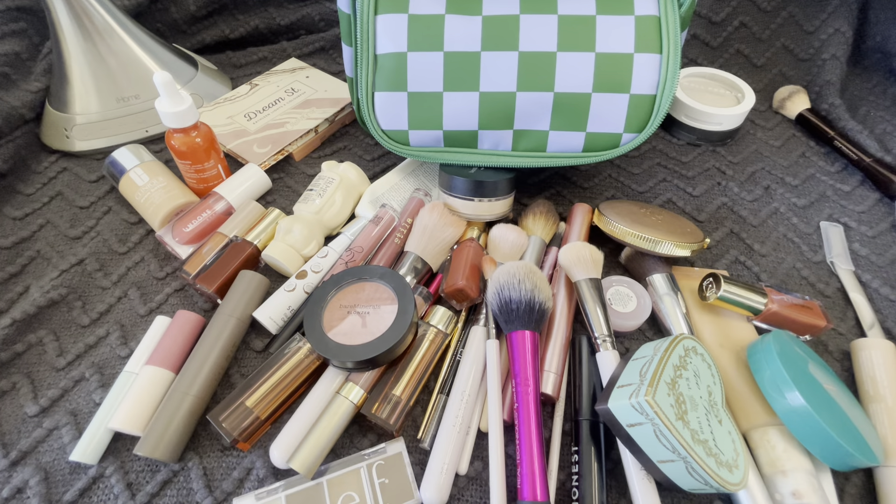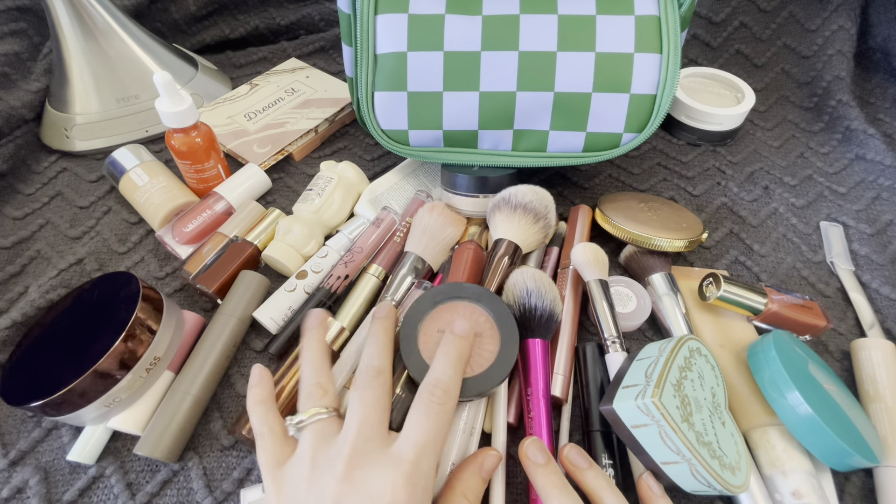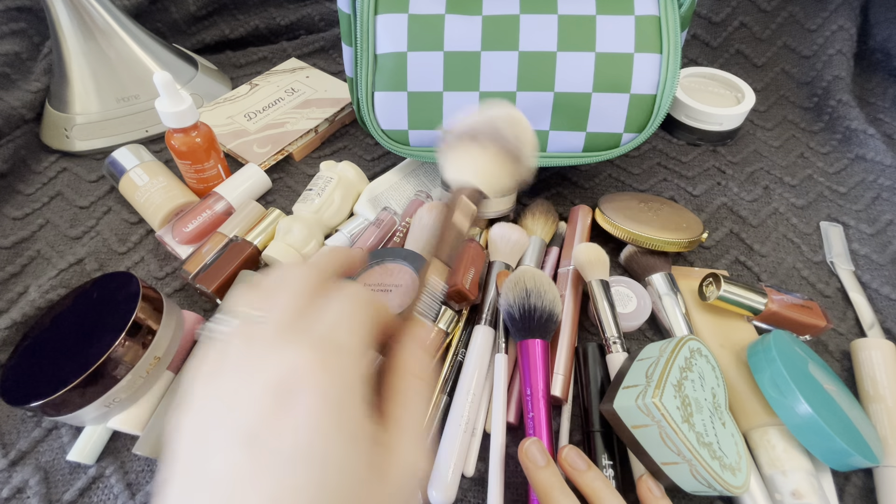I wonder who the first person to put makeup on was, and what that makeup might have actually been.